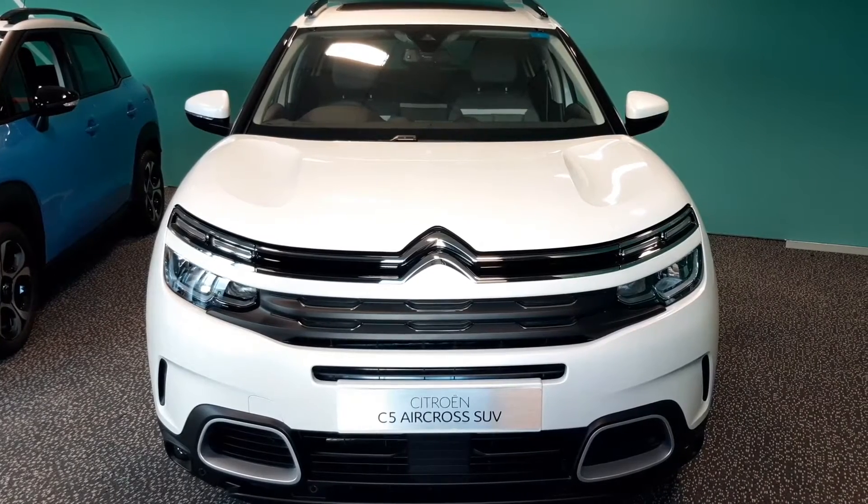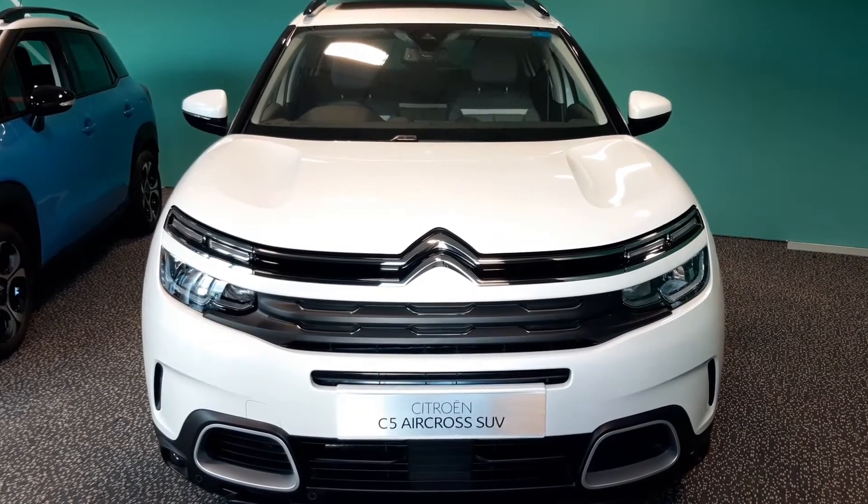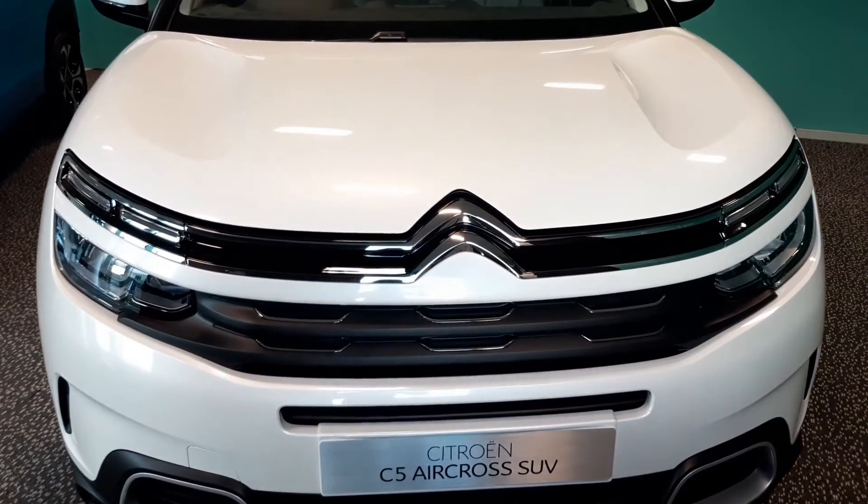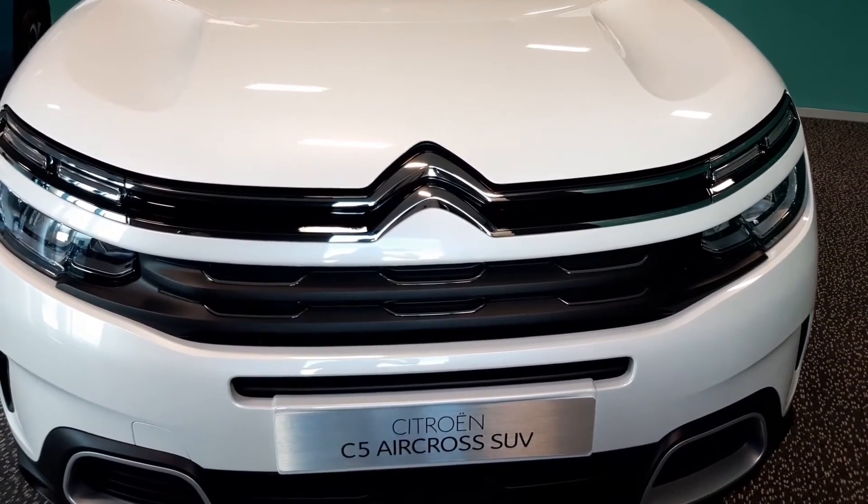We can see at the front there's plenty of character. Its signature double chevron design and LED daytime running lights make it instantly recognisable as a Citroen SUV.